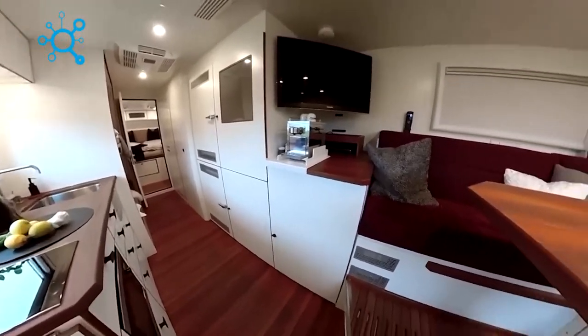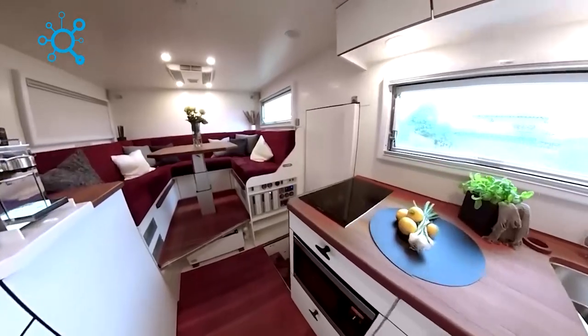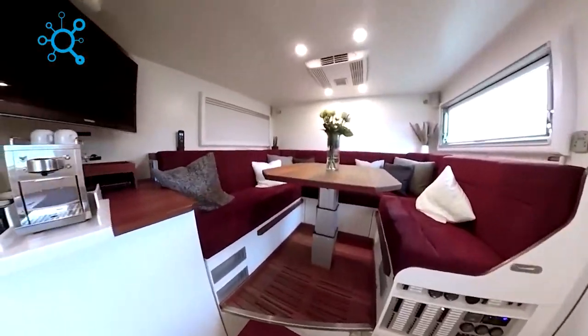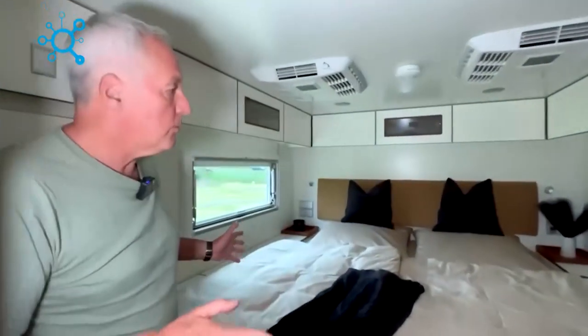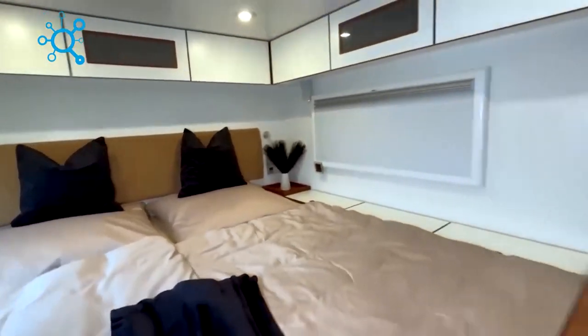Inside you'll find a complete bathroom, a kitchen with stove, fridge, and other appliances, a lounge and dining area with a large screen, sofa, and table, as well as multiple comfortable beds. With a fuel capacity of 211 gallons, you'll have the freedom to travel as far as your heart desires.